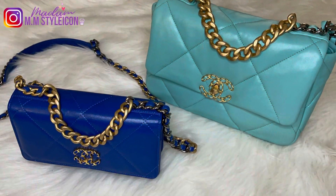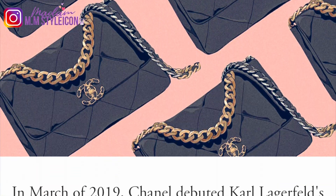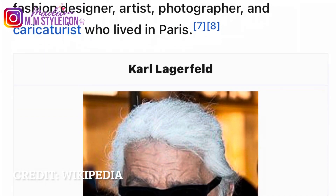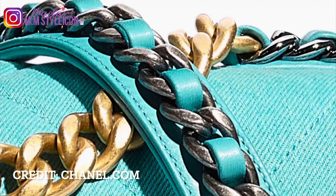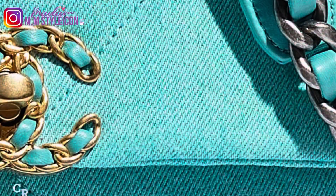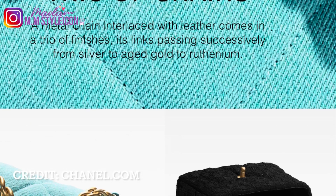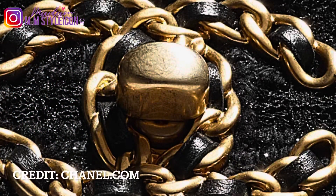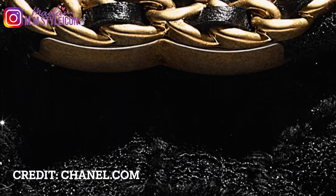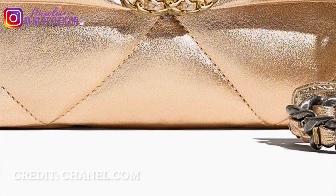Here is the history. In March 2019, Chanel debuted Karl Lagerfeld's final collection. Karl Lagerfeld was the creative director for Chanel from 1983 to 2019 — about 36 years. Chanel 19 was the last creation of Karl Lagerfeld before he passed away on February 19, 2019, alongside Virginie Viard who has taken over the creative reigns of Chanel. The 19 bag pays homage to the classic 2.55 bag created by Coco Chanel in February 1955, hence the name 2.55, and is named after the year of its birth.